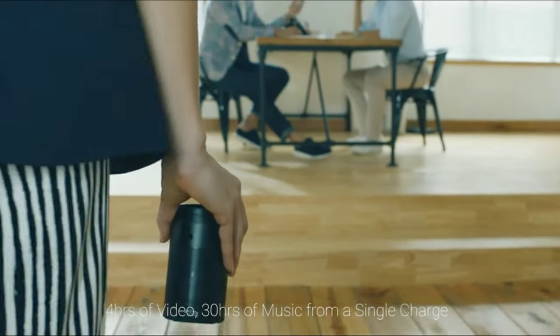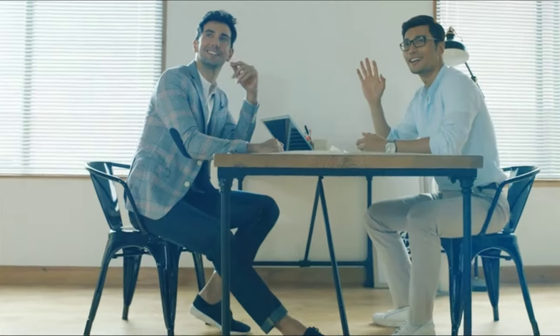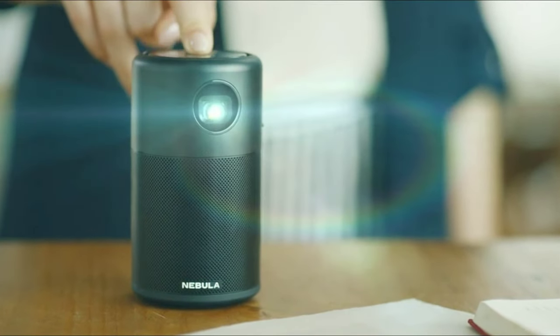With Android 7.1, users can seamlessly display content from Netflix, YouTube, and more, making it an endless source of entertainment.